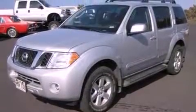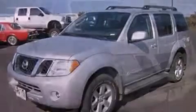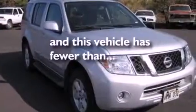A security system, an anti-lock braking system, full power accessories. And this vehicle has fewer than 37,000 miles on the odometer.